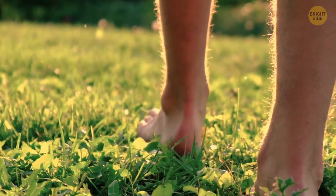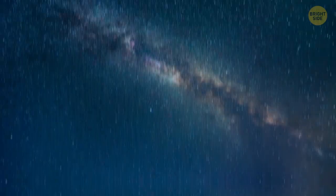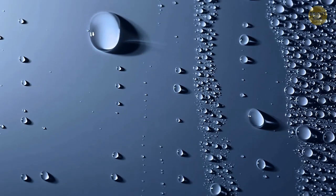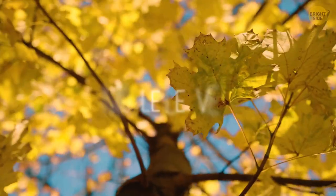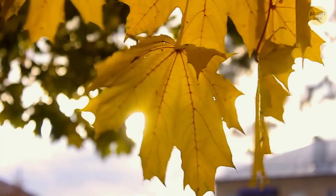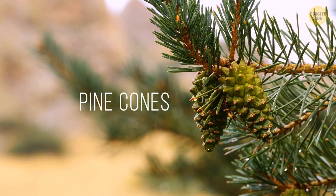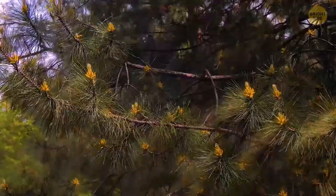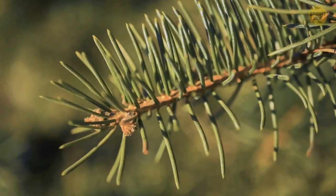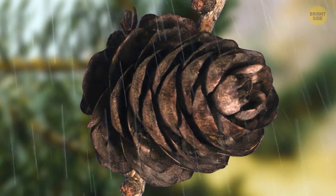Plants can also help you predict weather changes. If you touch the grass in the morning and it's wet, it means it's going to be a clear day — that morning water is dew, which appears at the coldest time of night when clear skies allow Earth to cool. Take a closer look at the leaves on trees; sometimes they can be upside down. Maple leaves respond well to increased humidity before rain — their stems become very soft and wind can turn them upside down. But the best indicator is pine cones. The pine needs to keep its seeds as dry as possible, so when it senses rain approaching, it gives the order to close the cones, and the scales shut to protect the seeds from water.